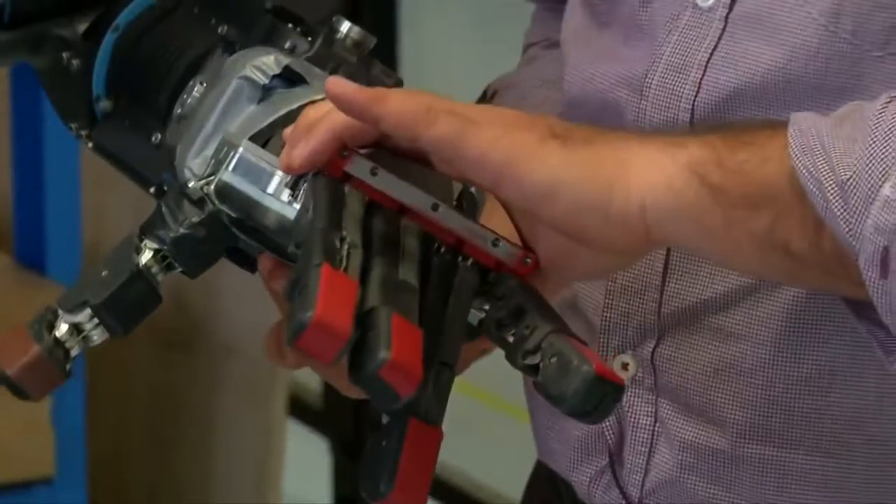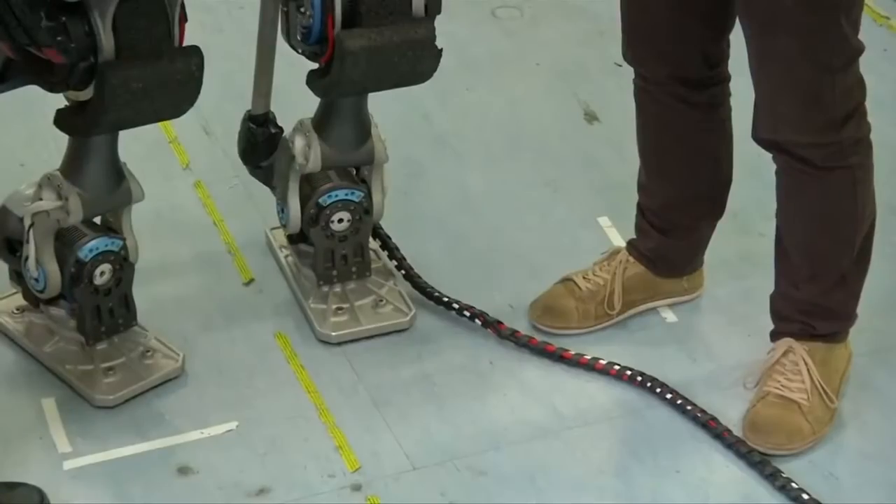There's one fact that actually everybody agrees on: our world, our environment was designed for our body. We have tools that are designed to be grasped by human hands, and we have areas or access paths that are appropriate for our body form. So if you build a robot that has a very similar form, you need to adapt the environment less in order to have this robot operational within such a space.